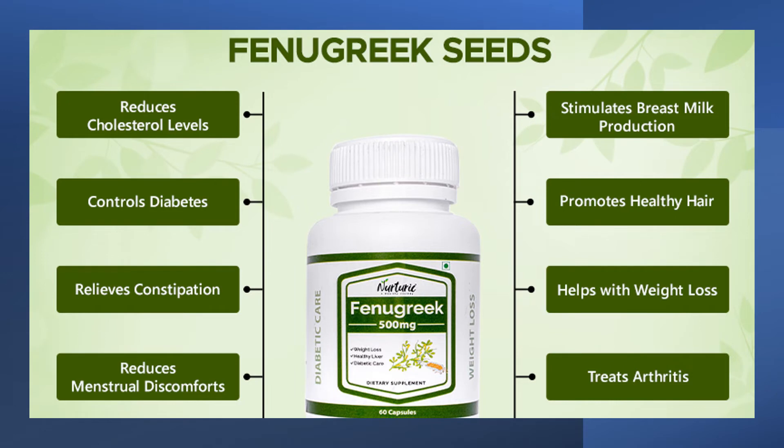Fenugreek can help to increase low testosterone and sperm levels. In a 2017 study, 50 male volunteers took an extract of fenugreek seed for 12 weeks. About 85% of the participants had an increased sperm count. The results also indicated the extract consistently improved mental alertness, mood and libido.